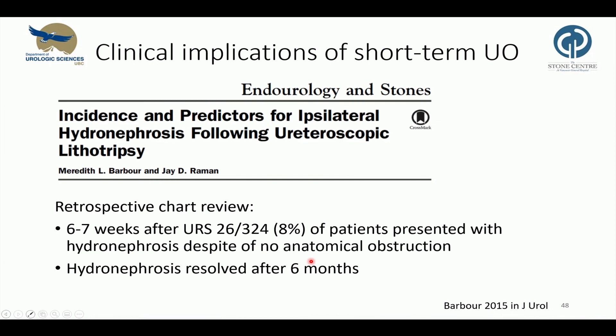Keller studied renal function in 76 patients with acute renal obstruction and performed renal scintigraphy within 24 hours of admission. In 14 out of those 76 patients, they showed decreased renal function on scintigraphy. After three months, two out of those 14 had persisting impairments. These results suggest that there is limited long-term damage after short-term obstruction and stone treatment.